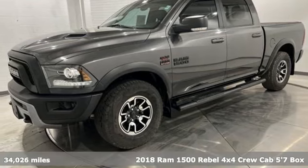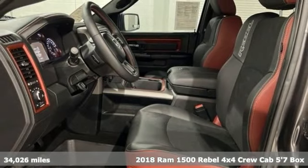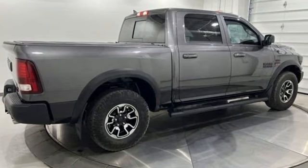It's a 2018 Ram 1500. Engineered to get things done. Engineered to be a Ram. It comes with the features you need and, better yet, want. Automatic transmission,